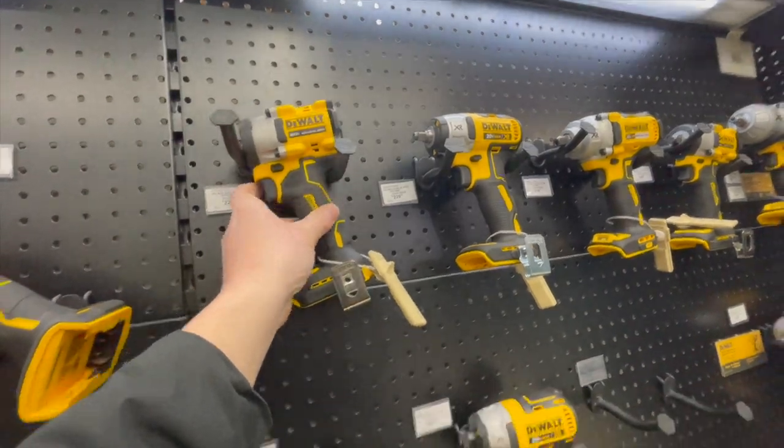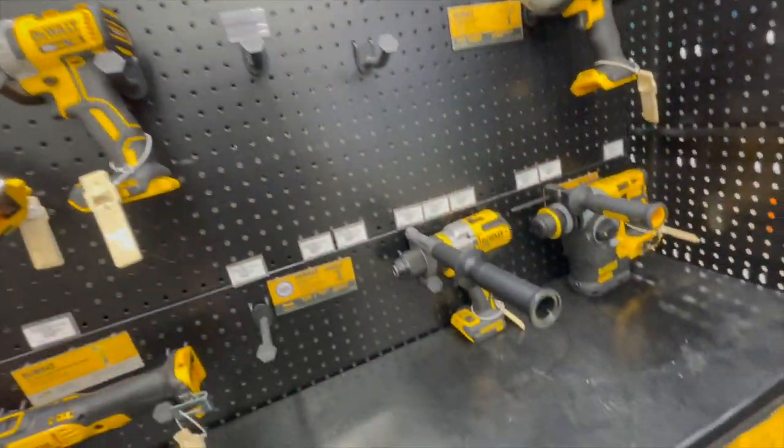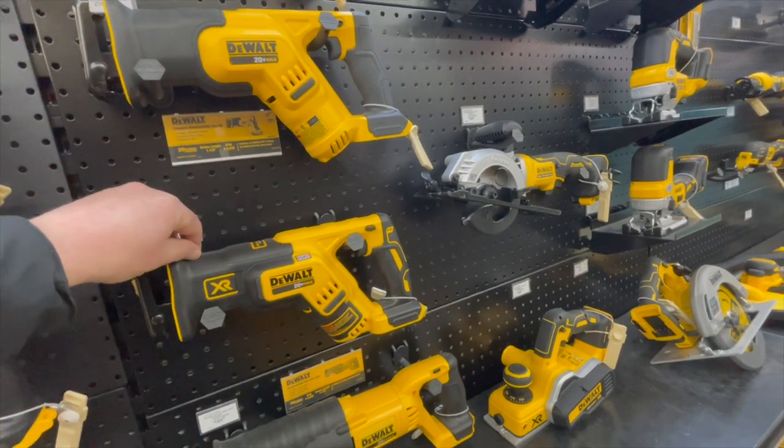That's the 3/8, the 850, the 887 Flex Volt Advantage — they got two versions of this. Made in the USA.